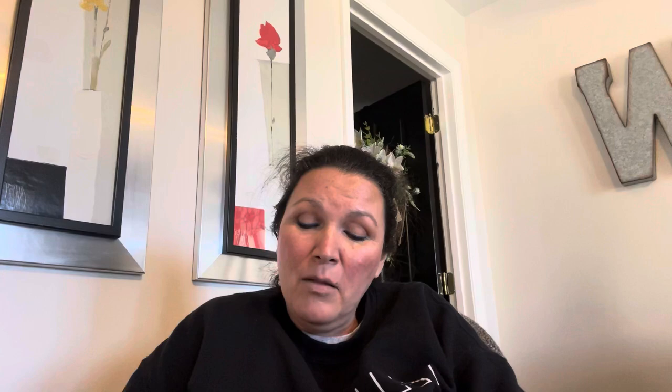Penny's tiny paws couldn't keep up. Popsie peered into Penny's almost empty basket. Maybe next year, sweet girl, he said gently. Penny hopped outside, but it wasn't a happy, snappy springtime hop. It was a sad, partly cloudy day hop.